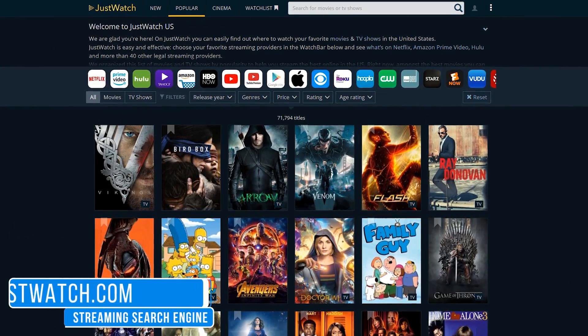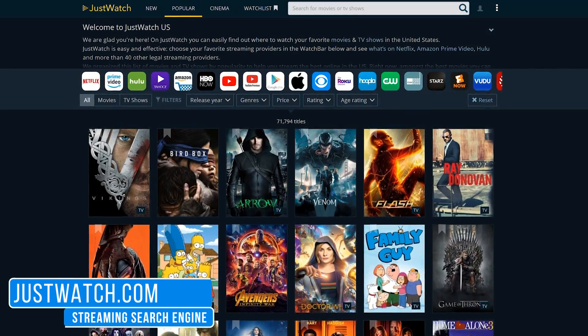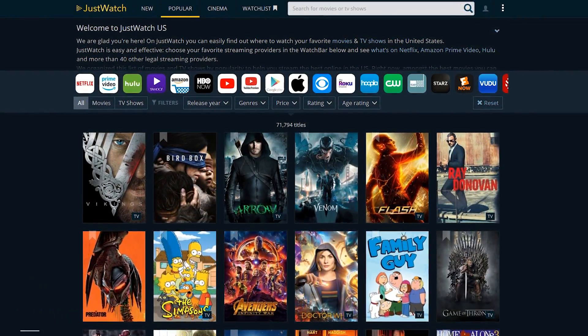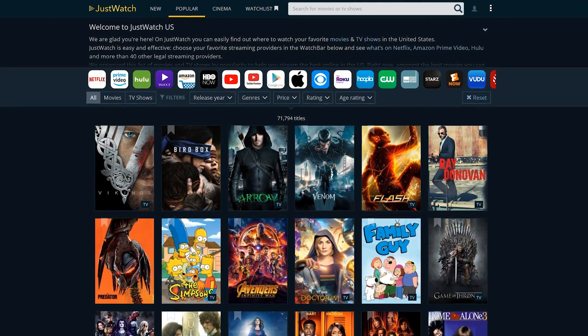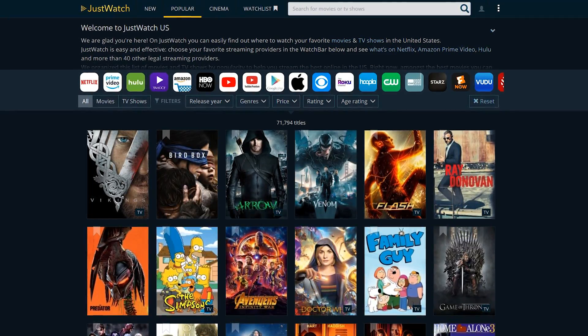With the increasing number of streaming services like Netflix, Hulu, Amazon Prime Video, and many others, Just Watch makes it easier to find the streaming services offering the TV shows and movies that you're looking for. On their homepage, select your country to get relevant results for your region. You'll now see popular TV shows and movies listed. You could select any of those, or do a search.